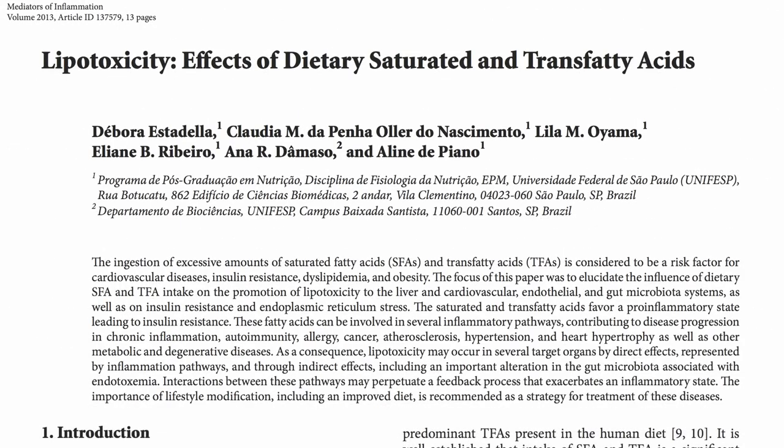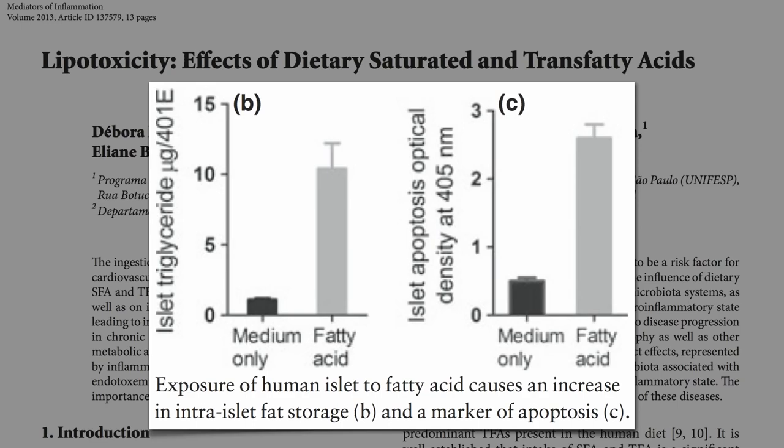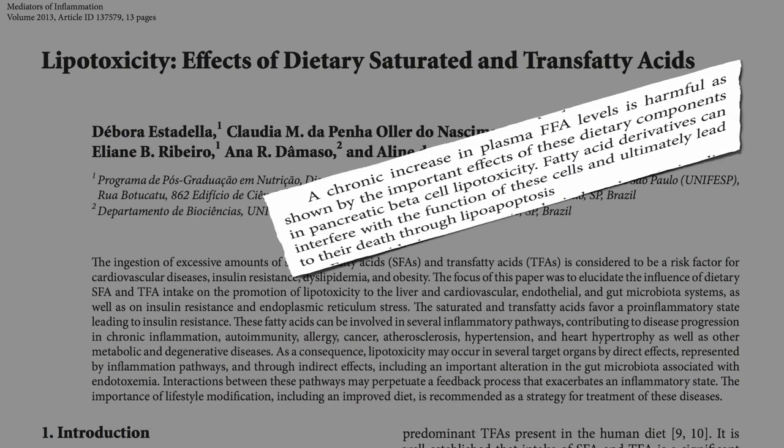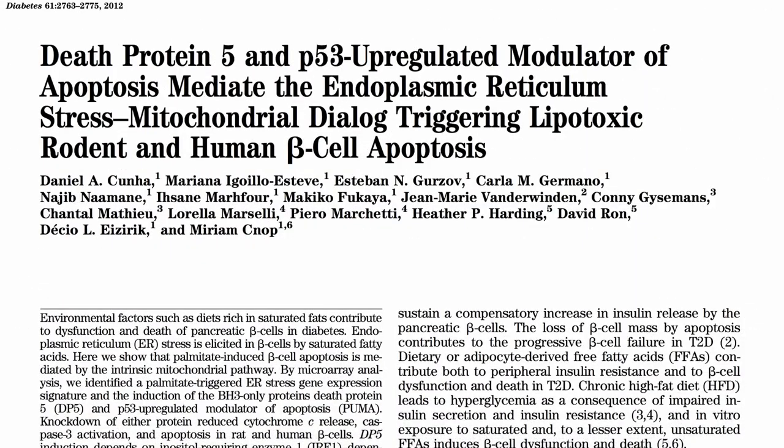You can do it right in a Petri dish — expose human beta cells to fat, they suck it up and then start dying off. A chronic increase in blood fat levels is harmful, as shown by the important effects in pancreatic beta cell lipotoxicity. Fat breakdown products can interfere with the function of these cells and ultimately lead to their death — and not just any fat: saturated fat.